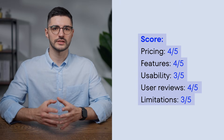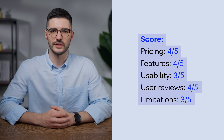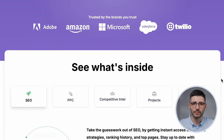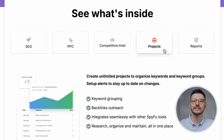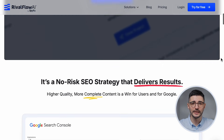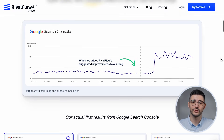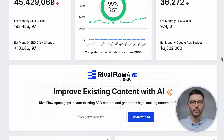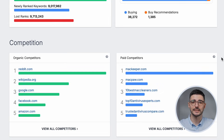Now let's look at a tool that focuses specifically on competitor research: SpyFu. And yes, it does exactly what the name suggests — lets you spy on competitors. What's impressive is that SpyFu reveals every organic and paid move your competitors make. See their entire keyword profile, years of ad history, and even analyze their content strategy. Their Rival Flow AI feature breaks down why competing content ranks and helps you create something better. Its setup is clear, simple, and beginner-friendly, with a clean dashboard that makes it easy to dig into data quickly.